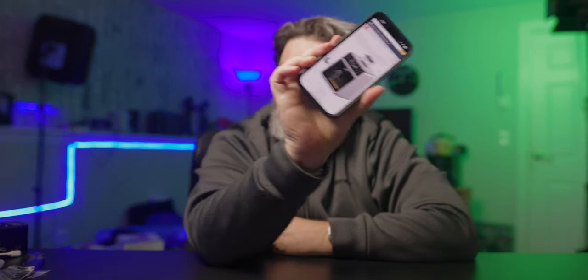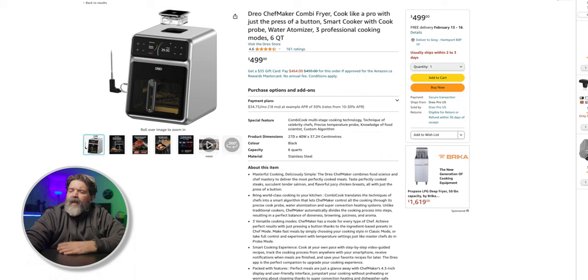It was just pure coincidence — the folks over at Drio, who we had reviewed one of their heaters which I still use, asked us if we wanted to take a look at their Drio Chef Maker. I'll put screenshots up as I'm talking. This thing has got four and a half stars with 160 reviews, and this is on Amazon Canada — check your prices based on wherever you live.